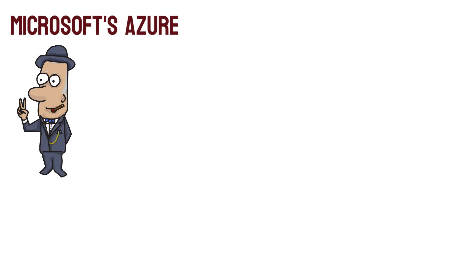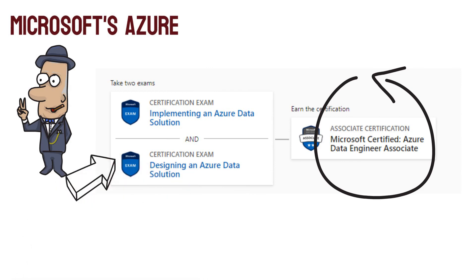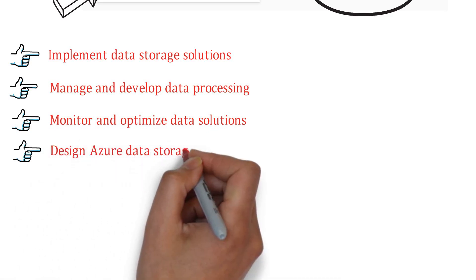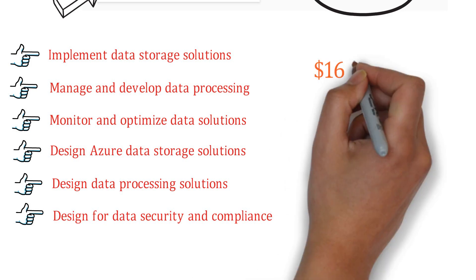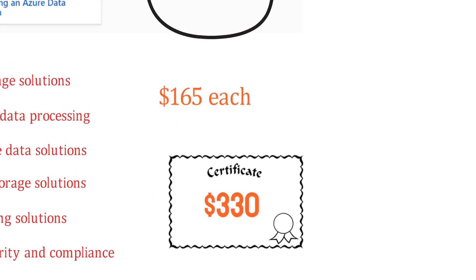For Microsoft Azure, you need to earn two certificates to be recognized as a Data Engineer Associate. These two certificates are: Implementing Azure Data Solutions and Designing an Azure Data Solutions. You will be measured on skills including implementing data storage solutions, managing and developing data processing, monitoring and optimizing data solutions, designing Azure data storage solutions, designing data processing solutions, and designing for data security and compliance. Each certification costs $165, so both together would cost $330.